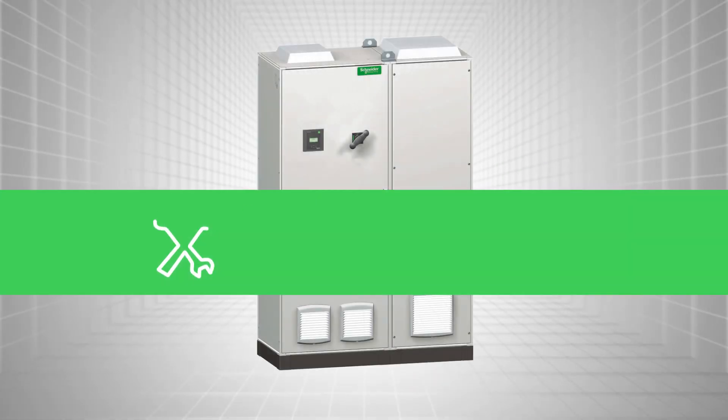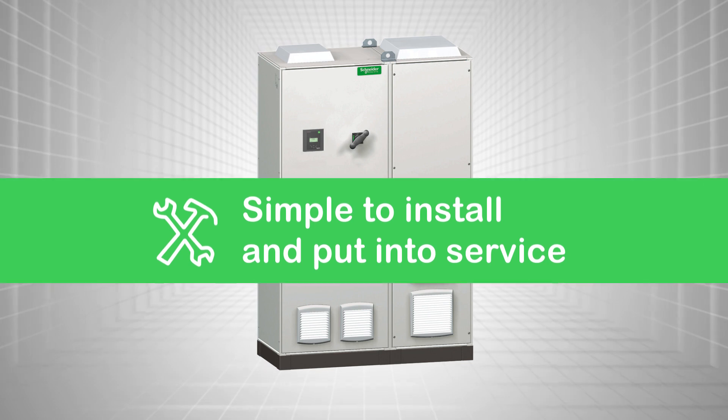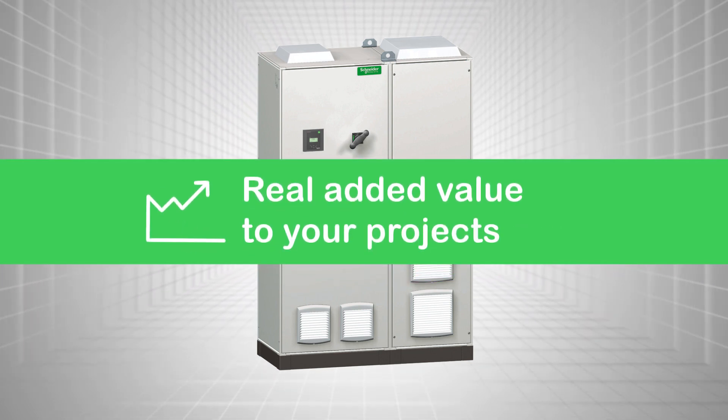For you, the benefit is a solution simple to install and put into service that brings real added value to your projects.